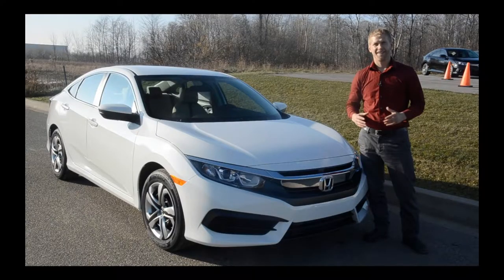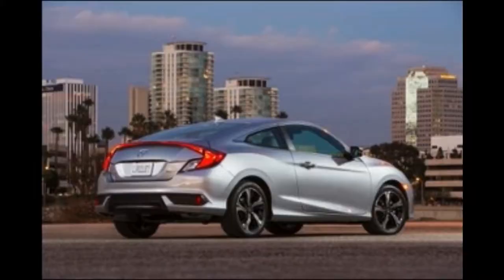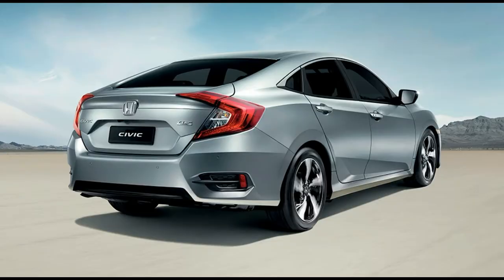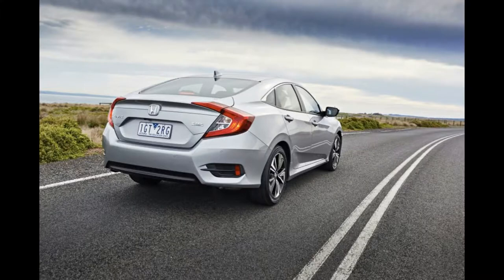The 2016 Civic is Honda's smallest and most affordable sedan and coupe, below the larger and more expensive Accord sedan and coupe. If you are cross-shopping hatchbacks or crossovers, the Fit is similar in size but has a lower starting price. The HR-V crossover has more interior volume and only a slightly higher starting price.